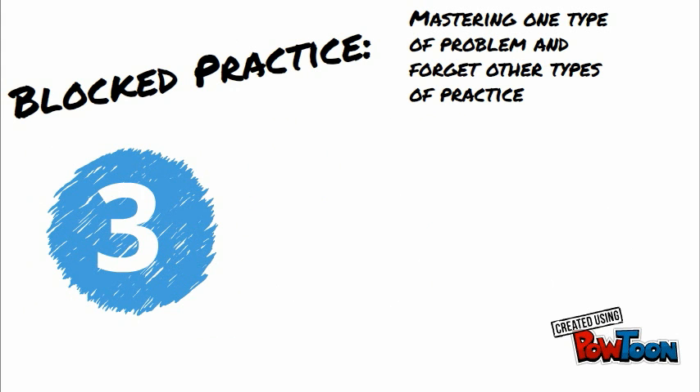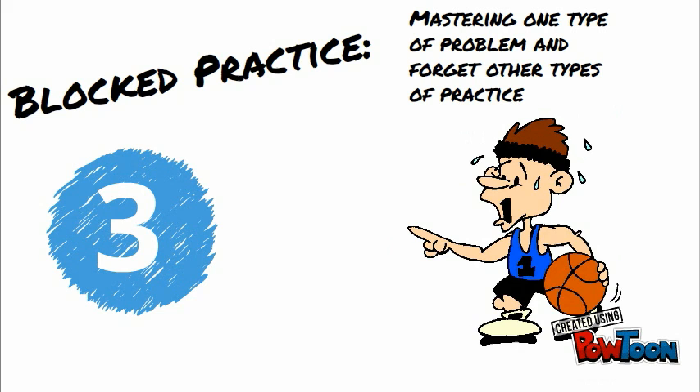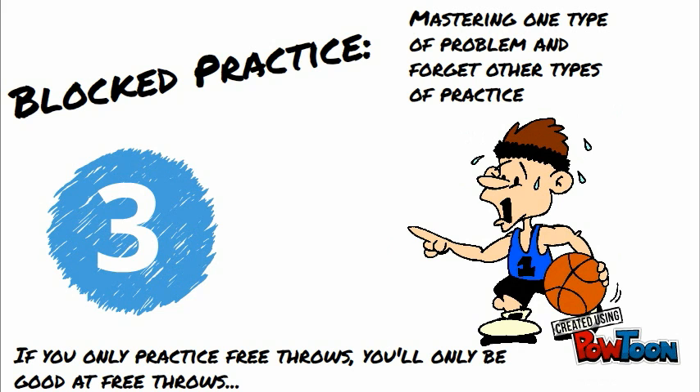The third and last mistake we'll review today is blocked practice, which means we master one type of problem and neglect other types of practice. For example, if you're a basketball player and you only practice free throws, you'll only be good at free throws.